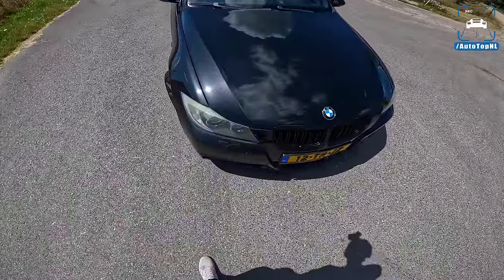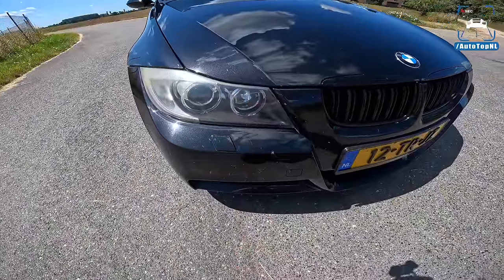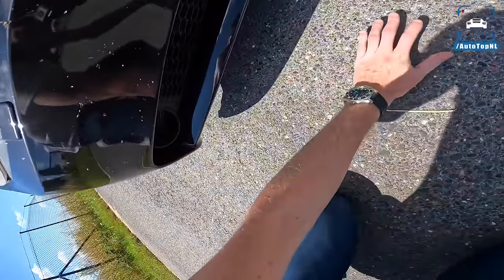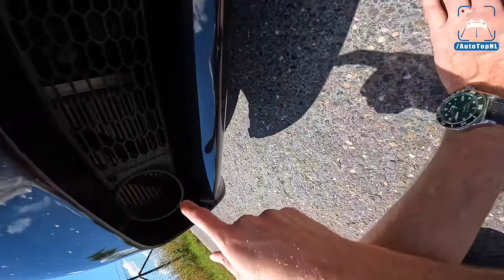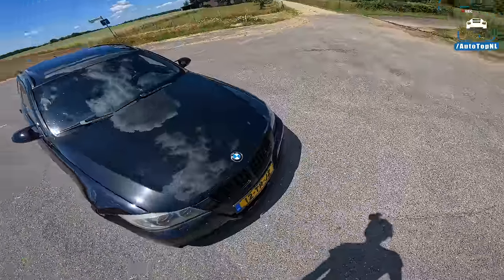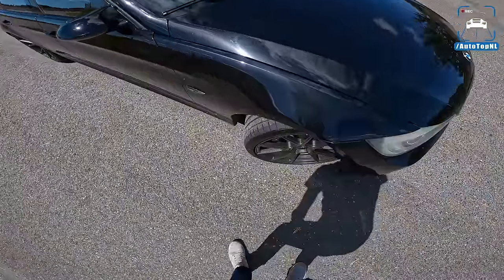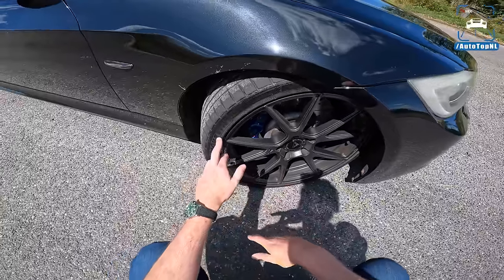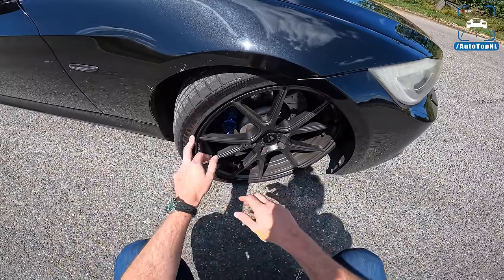At the front it just looks completely stock — we've got the angel eye headlights of course, and down here you can see a little mod: Jeremy removed the fog lights and has an extra oil cooler over there, which works really well.